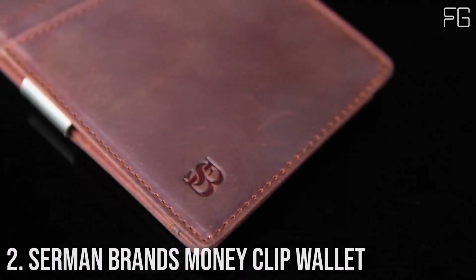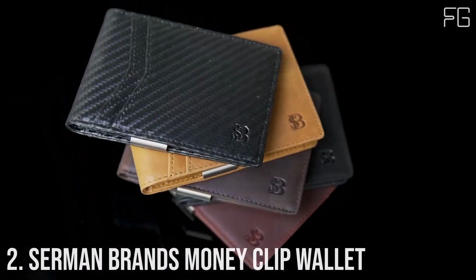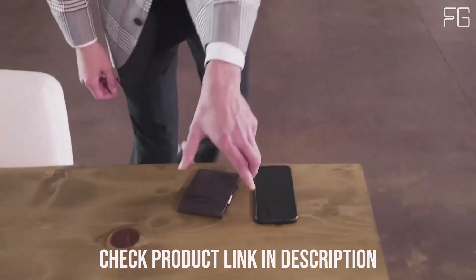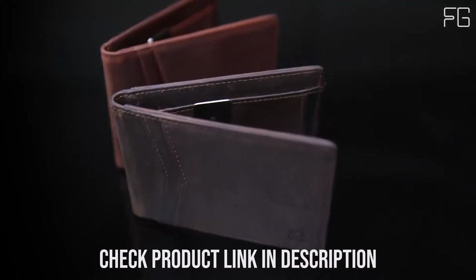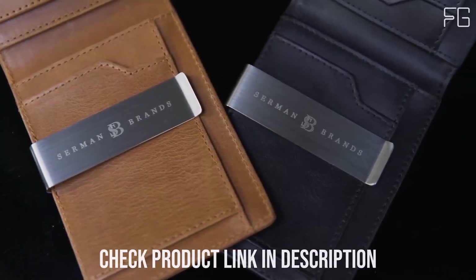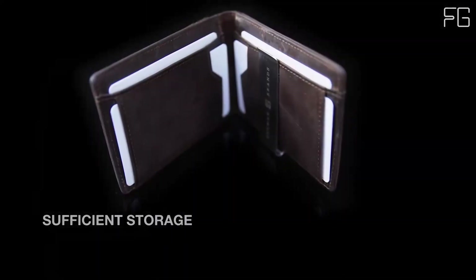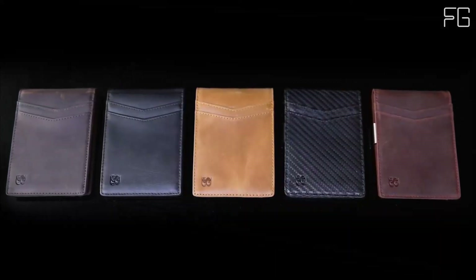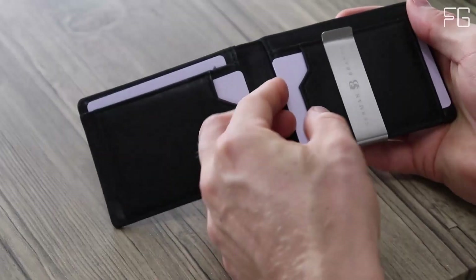Number 2: Sermon Brands Money Clip Wallet. The Sermon Brands Money Clip Wallet emerges as the epitome of functionality and elegance. Crafted with precision and equipped with advanced RFID blocking technology, this slim front pocket wallet is designed to meet all your everyday needs. It's not just a fashion statement — it's your fortress of security. Armed with advanced RFID secure technology, a specialized metal composite blocks 13.56 MHz or higher RFID signals, shielding your valuable information from unauthorized scans and ensuring your peace of mind.